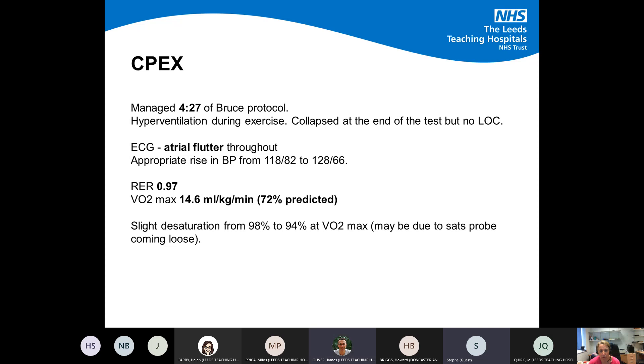Whilst gathering all this data, it was also important — especially because this lady was heading for a joint cardiology conference discussion — to assess her functional capacity. We performed a CPEX: she managed about four minutes, nearly had an episode, and we had to terminate the test. She remained in atrial flutter throughout with a good BP response. VO2 max was about 14.6 mL/kg/min. She did desaturate a little at peak exercise. Her functional capacity was demonstrably quite poor.